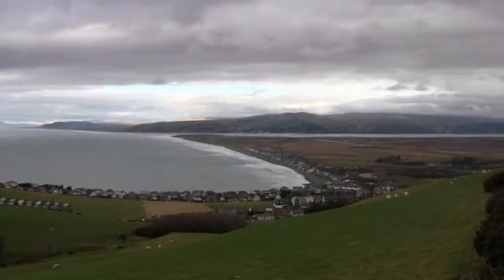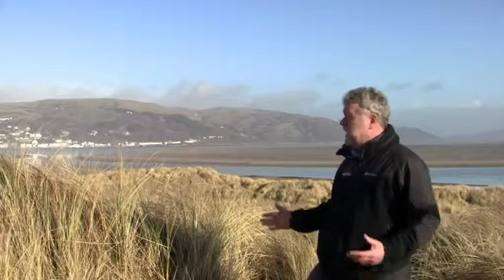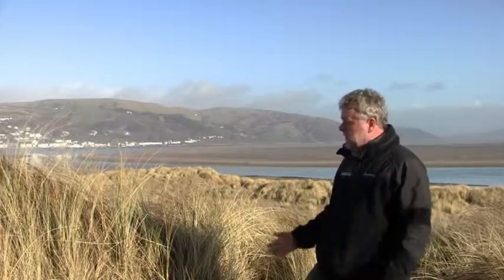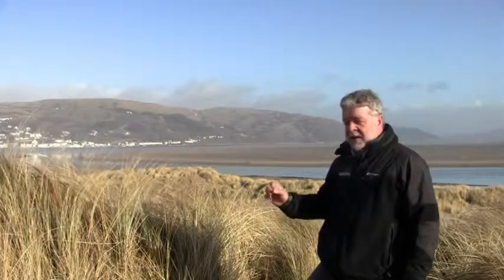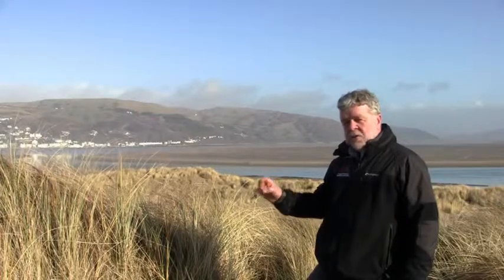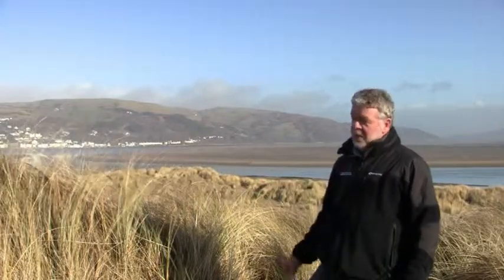They're actually a rare feature now. Most of our dune systems in Britain are eroding. Here we've got dunes actively building, and they are home to a lot of really important wildlife — tiny creatures such as the dune bird's-nest fungus, and a particularly rare spider that's not been found anywhere else in Britain lives here.